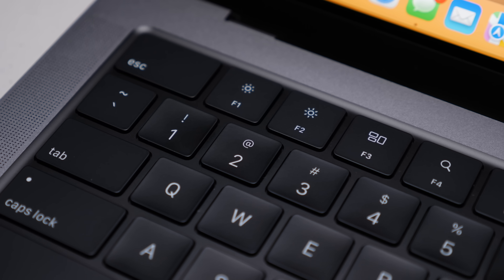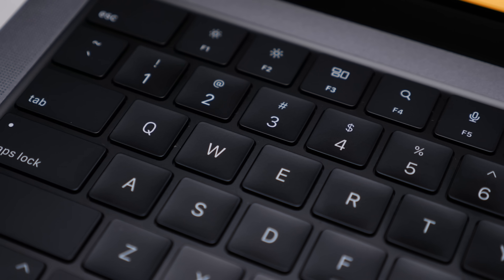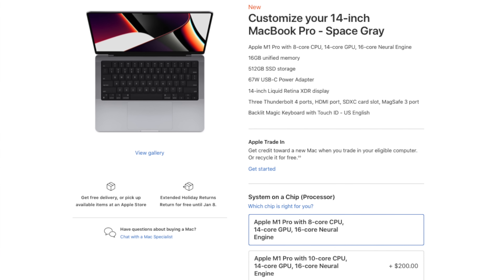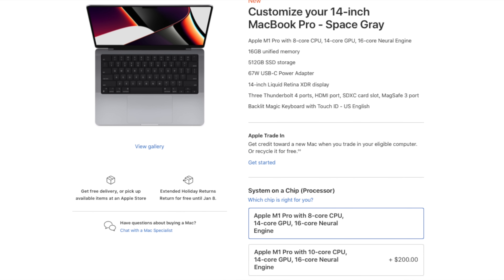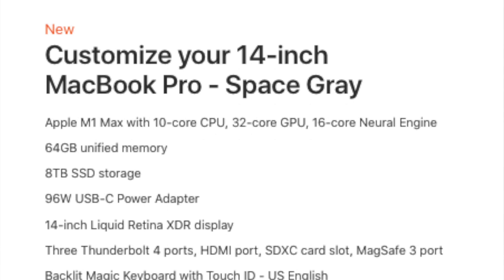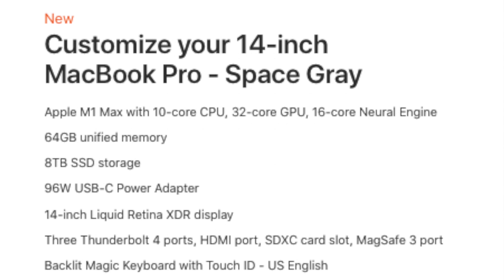The MacBook Pro 14 is slightly more expensive. Its base model comes in at $300 over the higher-end Mac Mini, at $1,999. For this money, you'll get the 8-core M1 Pro processor, 14-core GPU, 16 gigabytes of unified memory, and a 512 gigabyte SSD. The maxed-out version will run over $5,000, and with that you'll get a 10-core M1 Max processor, 32-core GPU, 64 gigabytes of unified memory, and an 8 terabyte SSD. That's still crazy to say out loud.